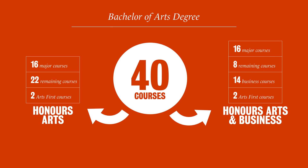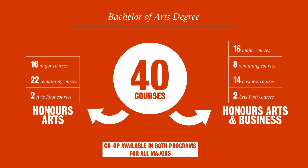You'll take 16 courses in the major that you choose. Likewise, co-op is available in both programs, regardless of which major you choose.